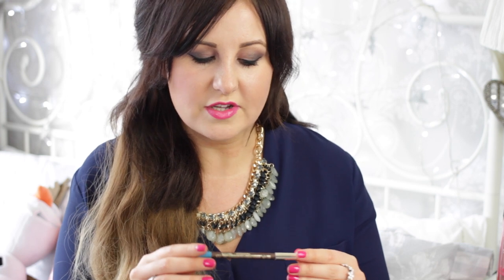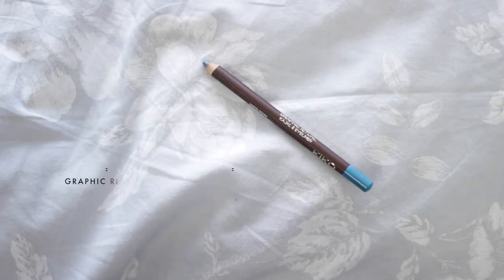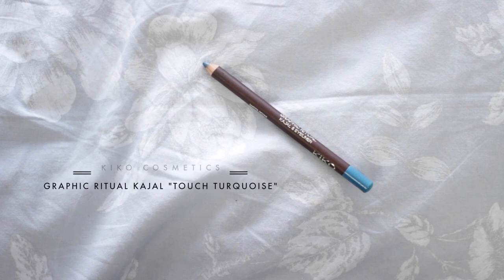The first makeup item is an eyeliner: the Kiko Cosmetics Graphic Ritual Kajal and Eyeliner in the shade Touch Turquoise. It's a really bright, pigmented, creamy, long-lasting eyeliner. I haven't used it on my top lid yet — I need to be a bit bolder — but it's great in the waterline for a subtle pop of color that really brightens your eyes and makes them look big and wide awake. I have quite small eyes so I need all the help I can get.